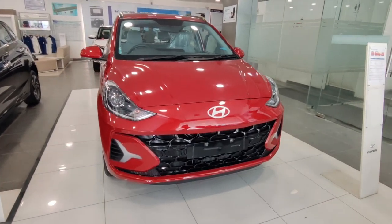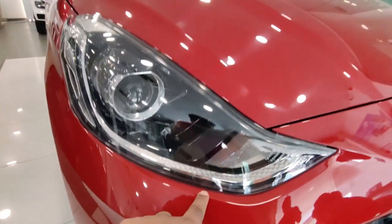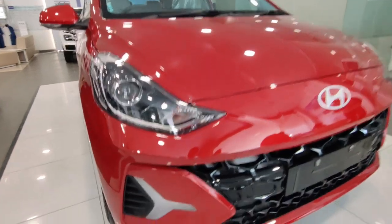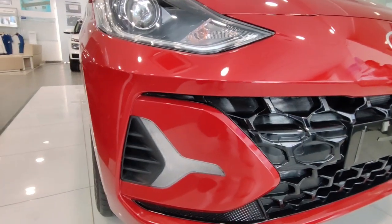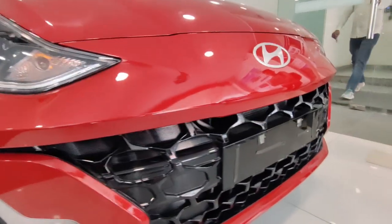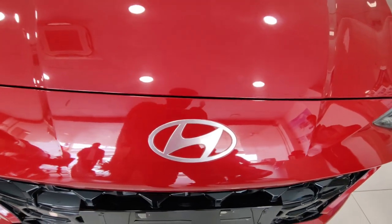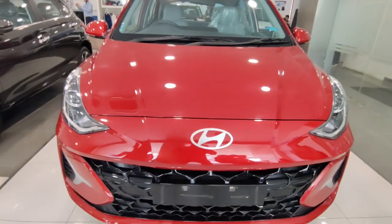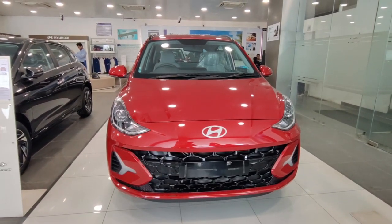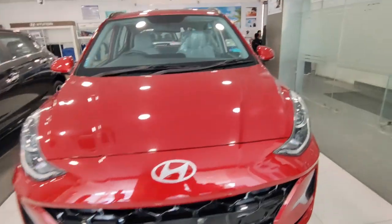The front fascia is very stylish and good looking. You get projector headlamps on the top model, indicator placement, DRL placement, and a honeycomb glossy black grille. The badge is in the center, and overall the front profile looks good — in my segment, this car has a good design.